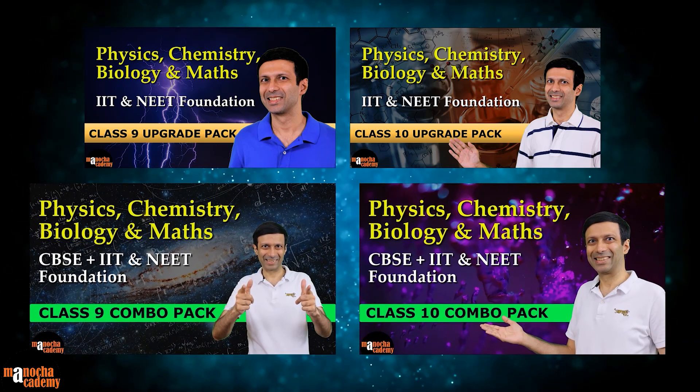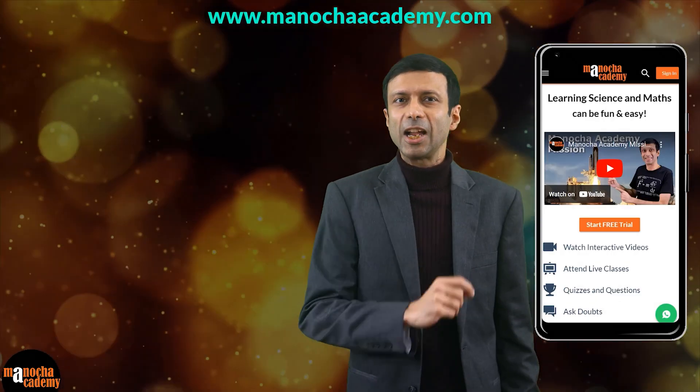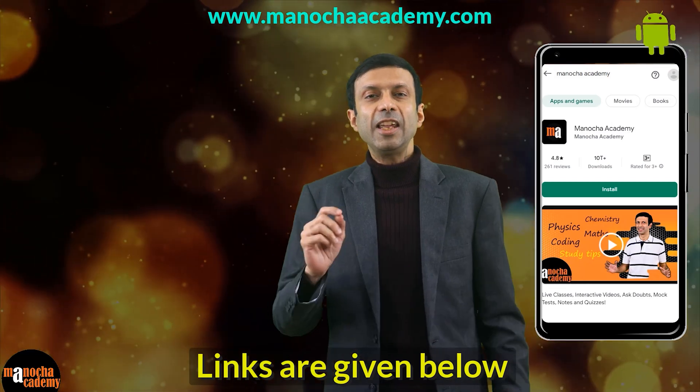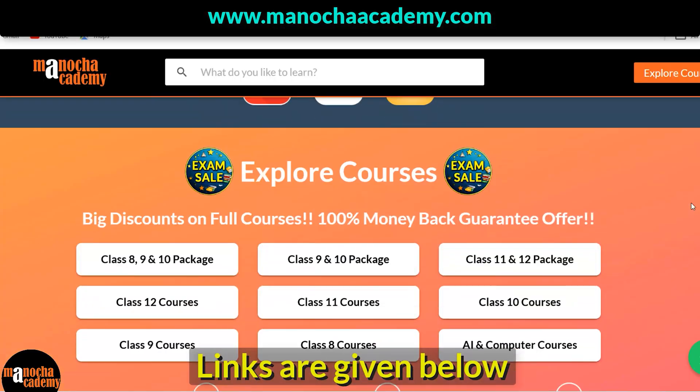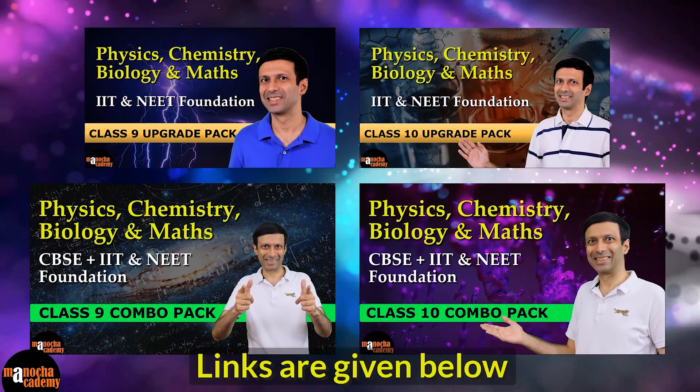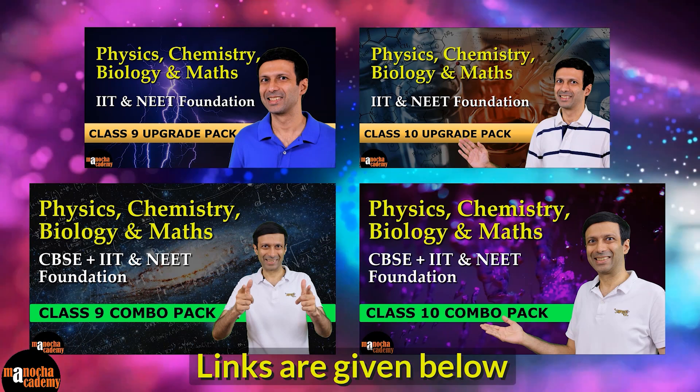Getting started is super easy. Just visit our website ManuchaAcademy.com or our Android app Manucha Academy. There you can go to the explore courses section, select your class or the 2-year package, then pick the combo or the upgrade pack. All the links are given below.